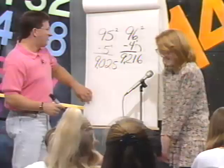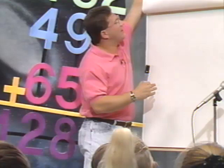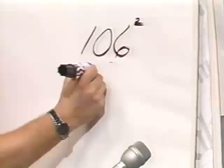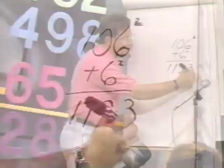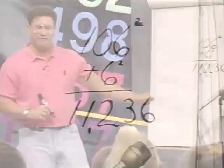Now let's try it over 100 and see if it works. Let's try 106 times 106 — that'd be 106 squared. Here's how we do this: how far over 100 is that? 6. So instead of subtract, we're going to add. What's 106 plus 6? 112. Write that down. And now what's 6 times 6? 36. So what's the answer to 106 times 106? 11,236.